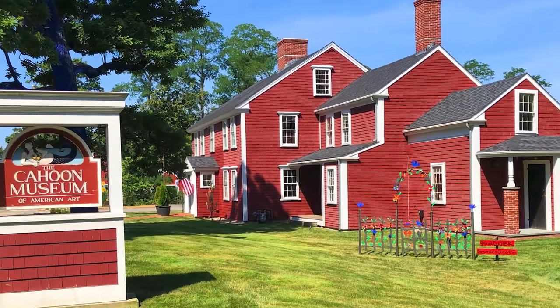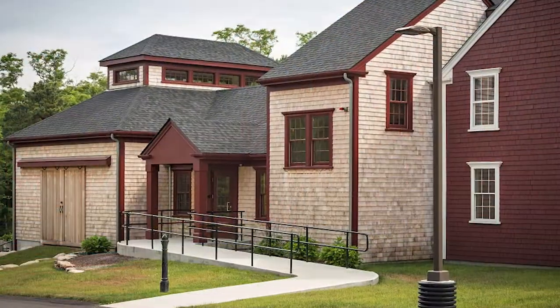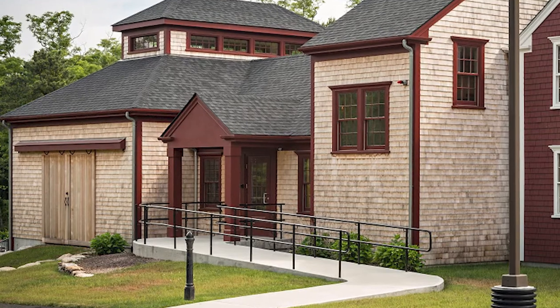My name is Sarah Johnson and I'm the director of the Cajun Museum of American Art in Kituit. The Cajun Museum is a quintessential Cape Cod art museum. The museum's buildings include a historic house built in 1782 and a newer modern addition, so we have a variety of accessible settings where you can experience art.